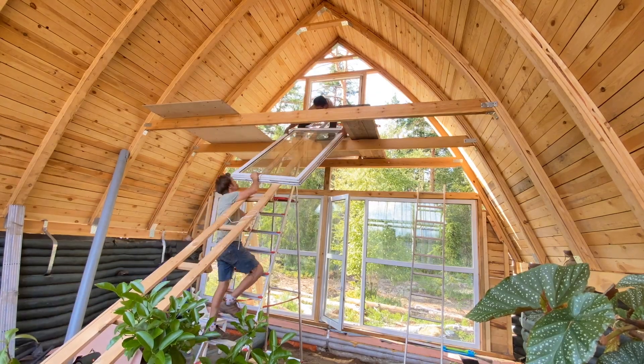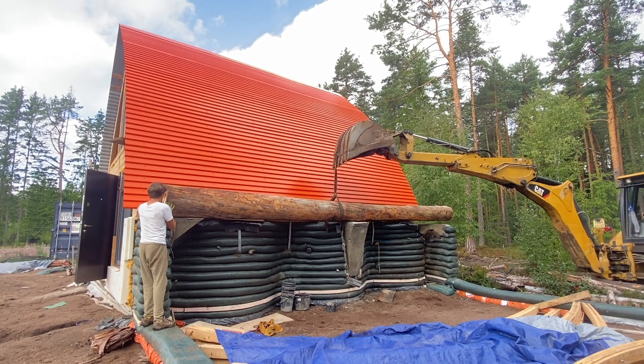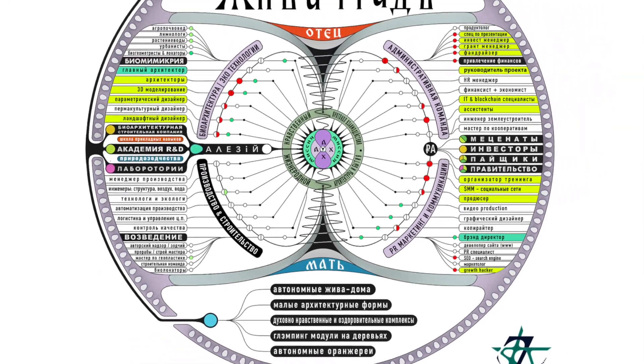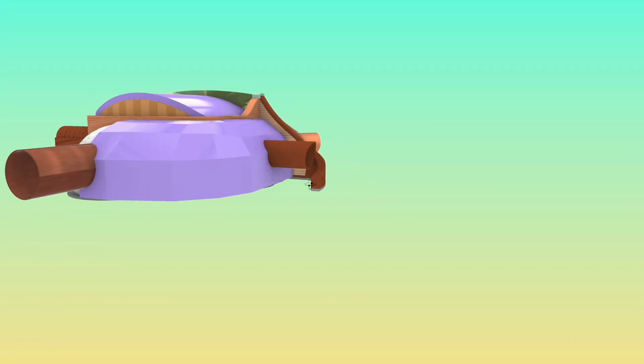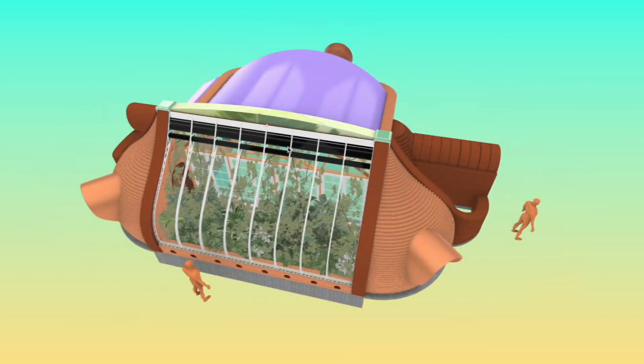The installation process will be recorded and you will get the raw video footage once complete. In the evenings around the fire and a guitar, we will discuss a detailed plan for the realization of our bioarchitecture town and how you can join our collaborative cooperative initiative. If you cannot make the live training, no worries — you can pre-order the blueprint of this very home with all the tech, and it will be ready during the course of the year.